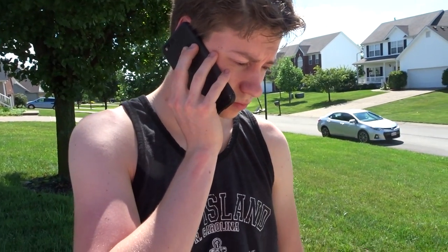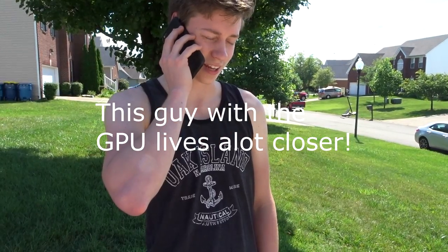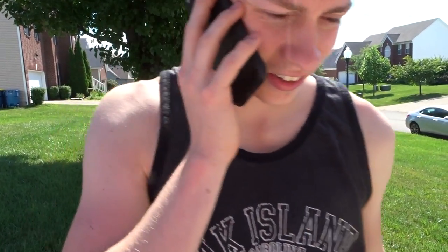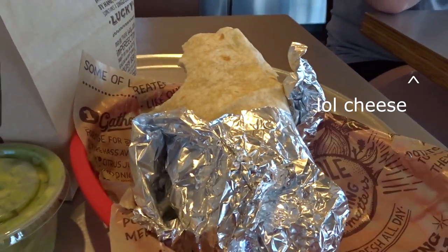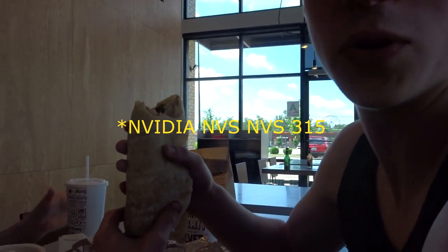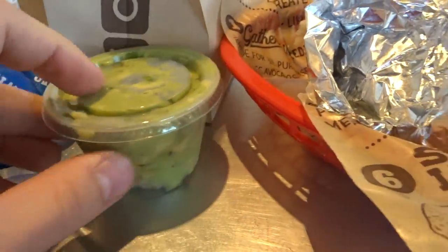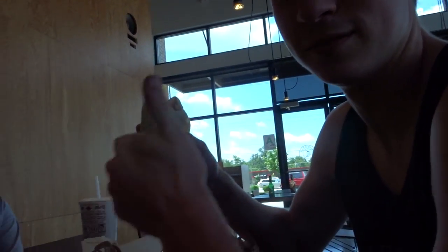We're on the phone right now with somebody who has a graphics card we're interested in, so we're negotiating that. We're taking a lunch break — you guys are going to be meeting us at Chipotle and we're going to hopefully be buying a graphics card. It's like an NVS 315, a low-profile GT card. We're going to see if it's any good. It's actually our first Chipotle experience — they gave us free chips and stuff.